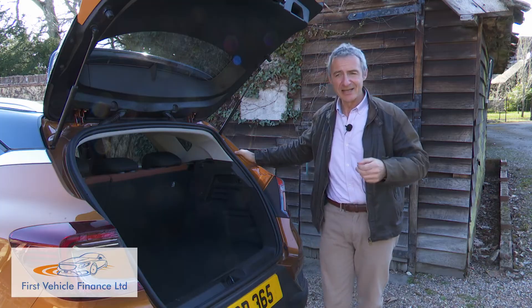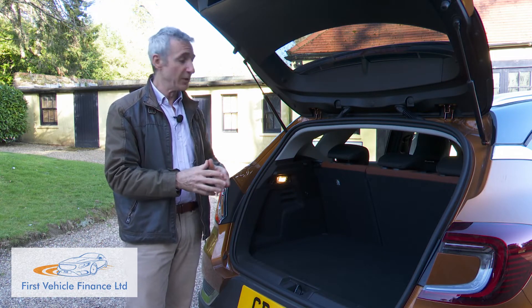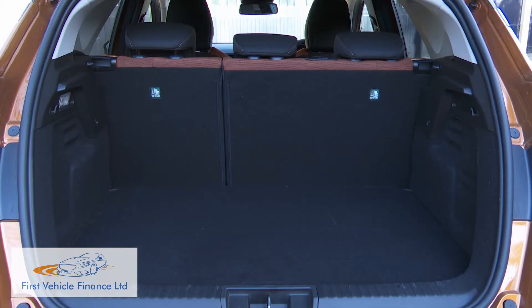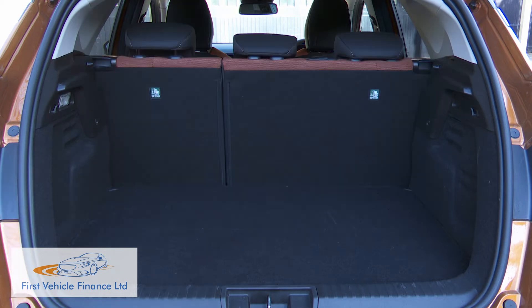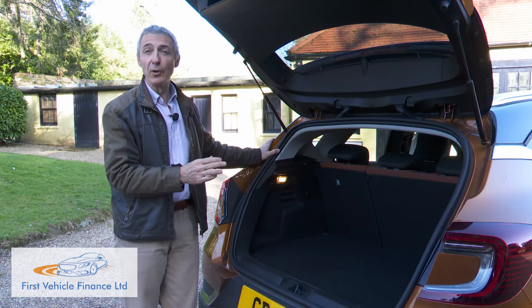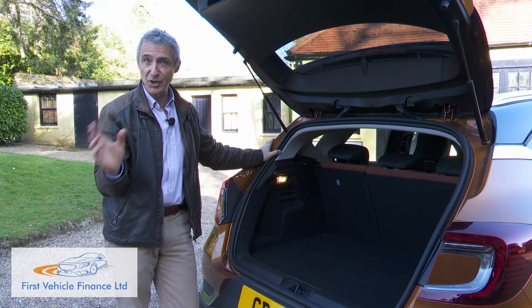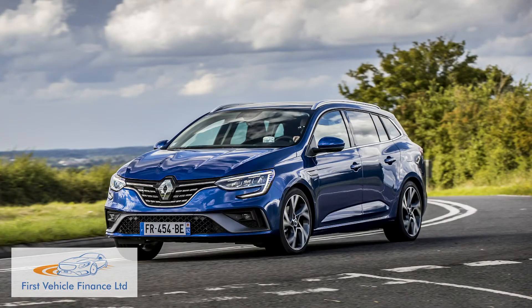That's pretty much supermini-sized. The Captur gets the usual 60-40 split backrest affair, which when pushed forward frees up 1,118 litres of capacity — down from 1,275 normally — across an almost flat load floor of 1.57 metres. If you do need more luggage space in a PHEV hatch of this size, your dealer will suggest you take a look instead at the brand's Megane E-Tech Estate model.